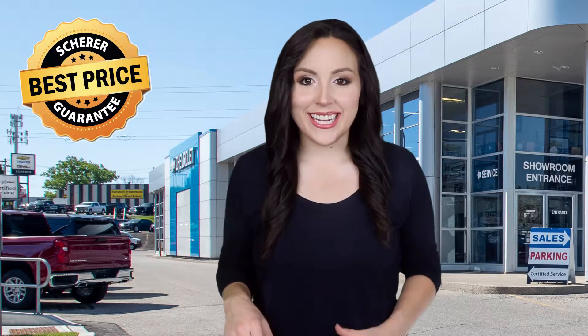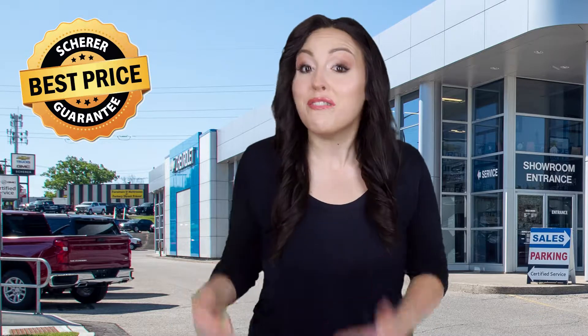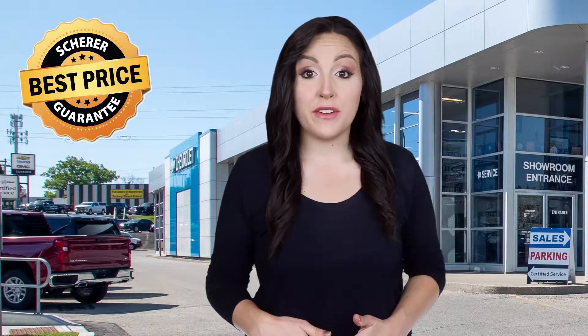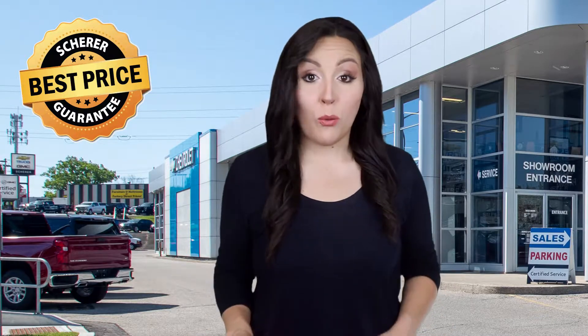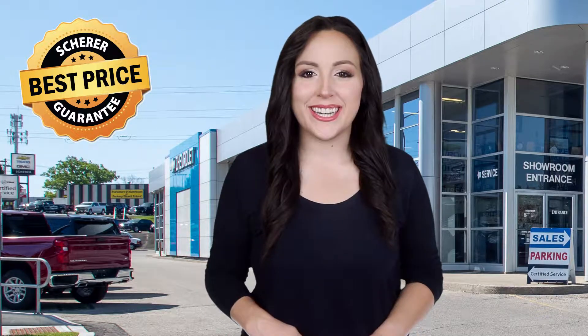The clock is ticking, and our 2019 discount inventory is going fast. So do yourself a favor — spend less and get more when you purchase your next vehicle. Shop at Shear Chevrolet Buick GMC.